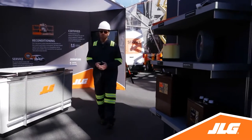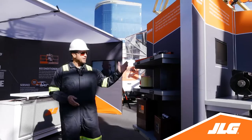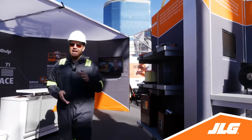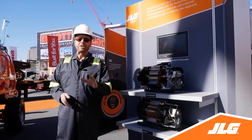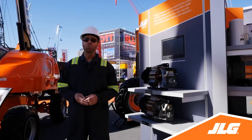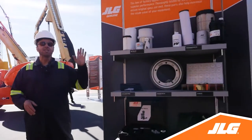I mentioned our three parts lines earlier, and Max Quip from JLG is the new brand of competitive parts we introduced at the show. Max Quip has over 18,000 SKUs for a wide variety of brands like Genie, Snorkel, and Skyjack. Also featured on this display are remanufactured JLG reman parts and our factory-approved JLG genuine parts.